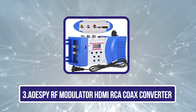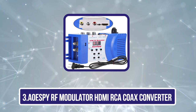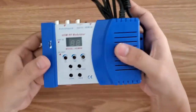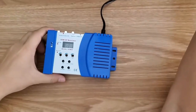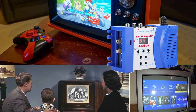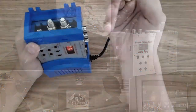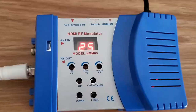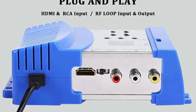Our third product is the AOSB RF Modulator HDMI RCA Coaxial Converter. This is yet another highly affordable option in the market for an RF HDMI modulator. The following option is also designed by AOE SPY and offers many similar qualities as our last pick from the brand, such as compatibility and portability. A lot of users prefer buying a portable and handy device, so we are including yet another compact option on our list made by AOE SPY.